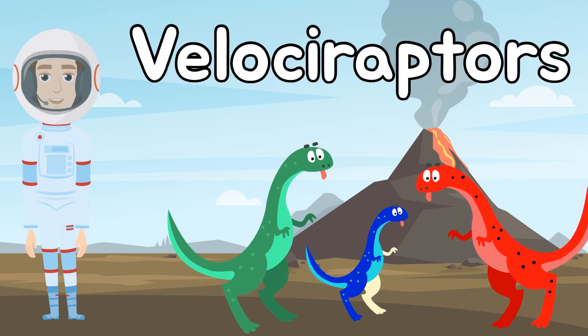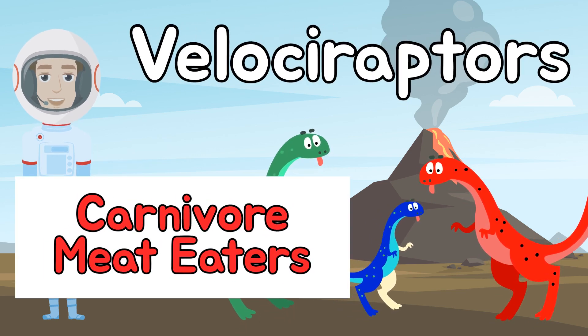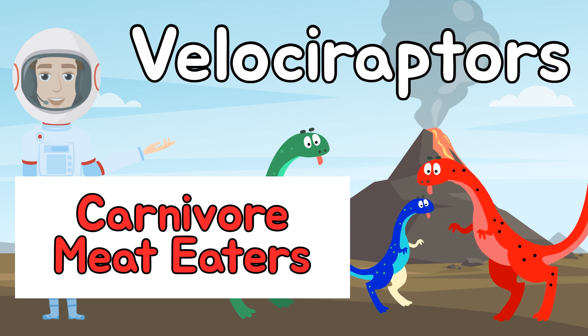Check out these little velociraptors. They're carnivores, or meat eaters, with sharp claws, and they were about the size of a turkey.